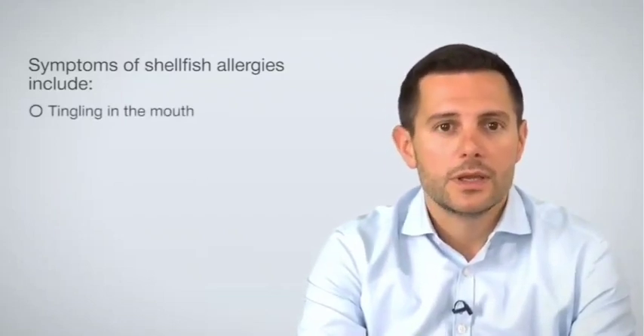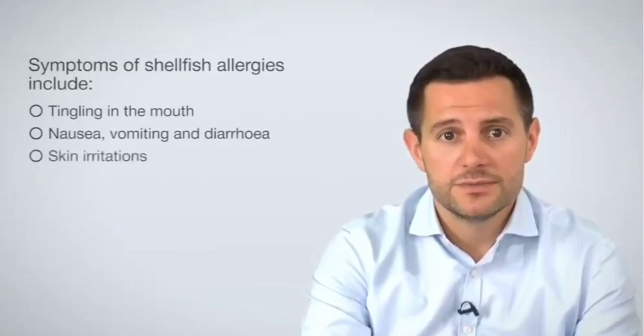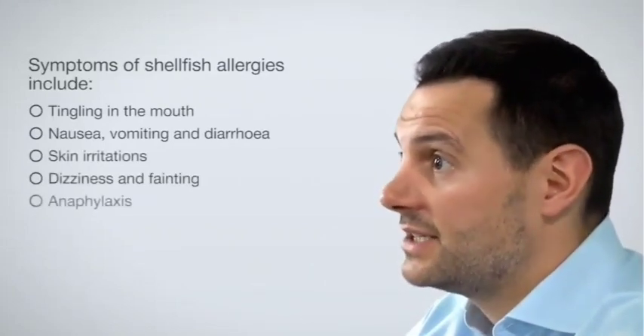Symptoms of exposure in allergic people include tingling in the mouth, nausea, vomiting and diarrhoea, skin irritations, dizziness and fainting, and anaphylaxis.